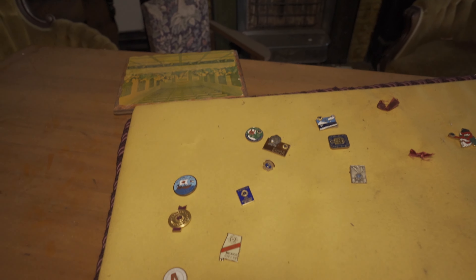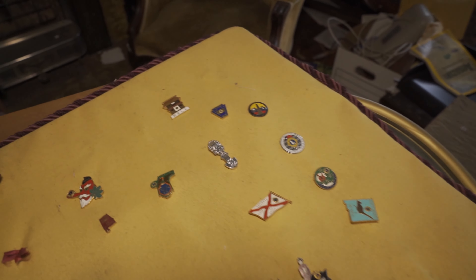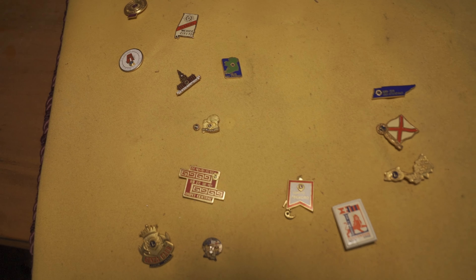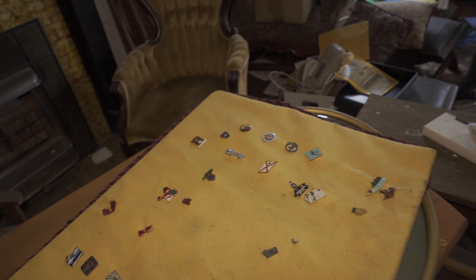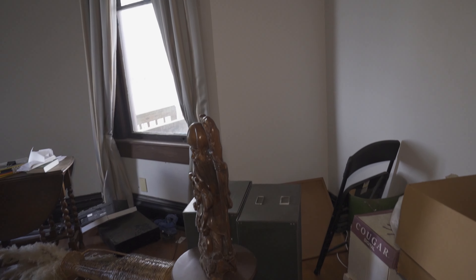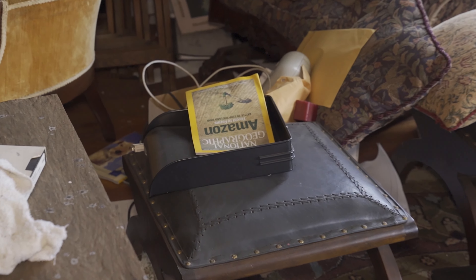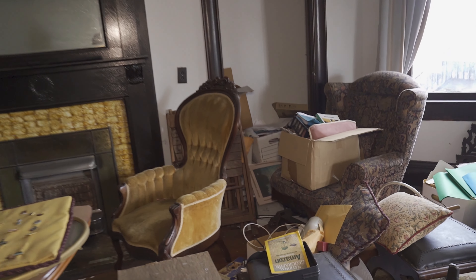Oh, we got some old pins. I definitely know there are some pin collectors out there, so if anybody sees anything that's good, let me know. This seems really amazing. I never really got into pins, but I know a lot of people are. There are a lot that are worth a lot of money — they're just collectibles in general. National Geographic. That's my dream job — to be a photographer, a videographer for them. That'd be amazing. So if anybody from National Geographic is watching this, email me.